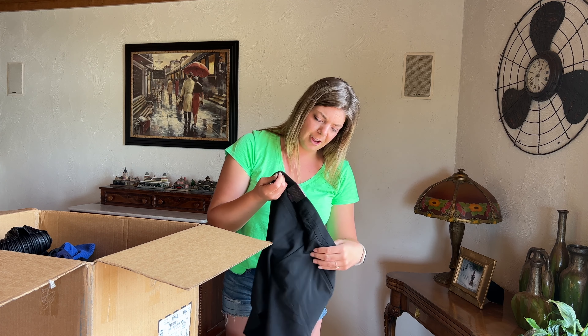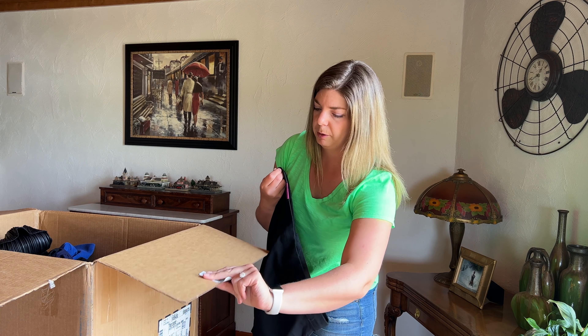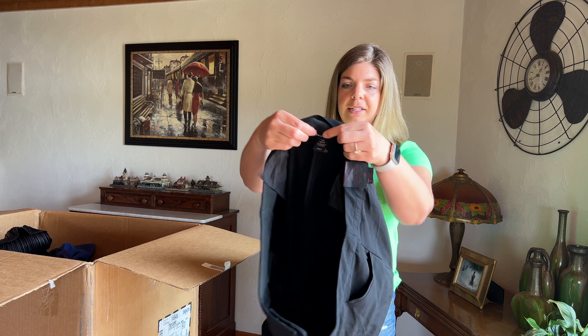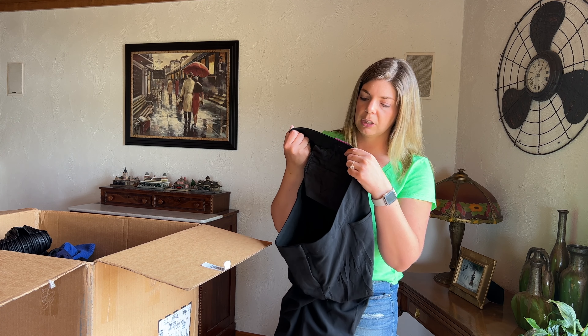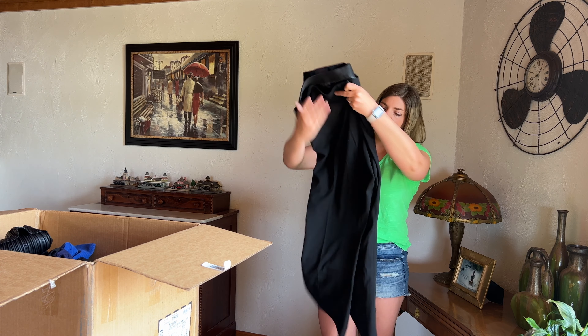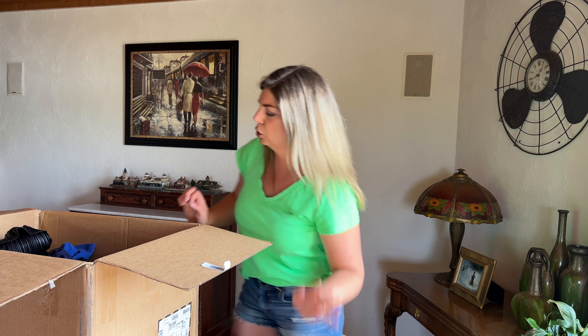Here is another new with tags Lane Bryant size 20 — the curvy fit classic trouser. So that's nice, a pair of new with tags dress pants or trousers.